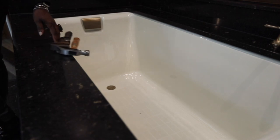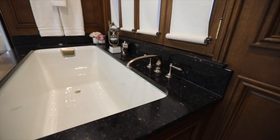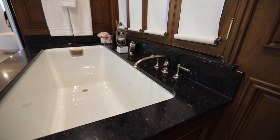Don't worry about a clumsy fall during your bath install — even this hammer and wrench don't stand a chance against our cast iron.